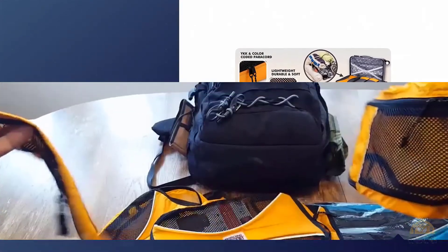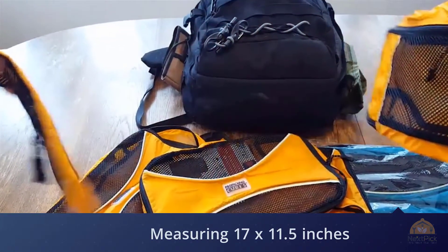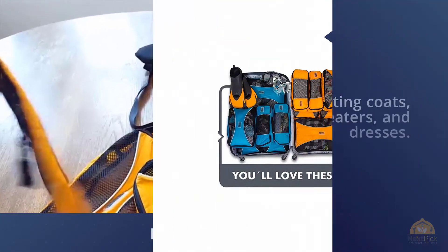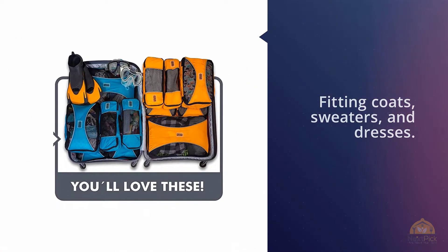It comes with sturdy zippers that can withstand the test of time. Each packing kit includes two small cubes, two medium, and two large, with the large size measuring 17 by 11.5 inches, fitting coats, sweaters, and dresses.